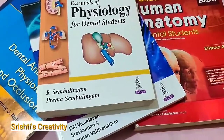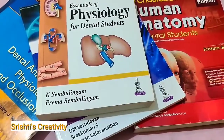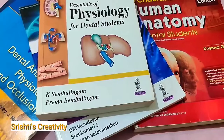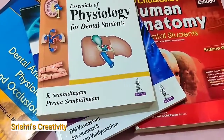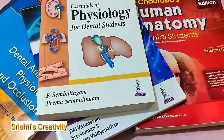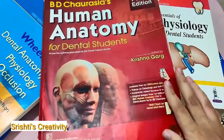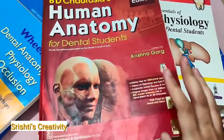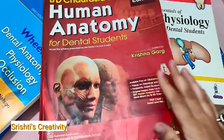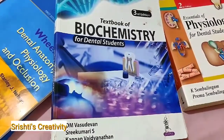For Human Anatomy, different writers have books available — you can buy any writer's book, guided by your professors or seniors. The book I had for my first year is BD Chaurasia's Human Anatomy, which is for dental students. For Biochemistry, I have Vasudevan's book.